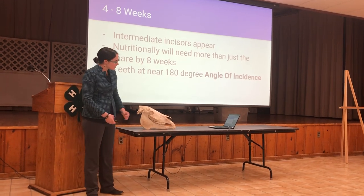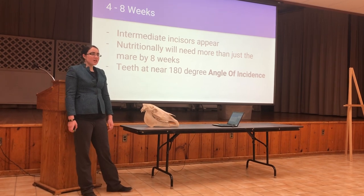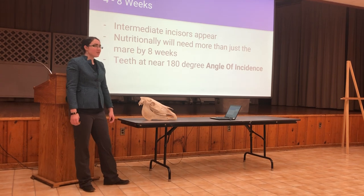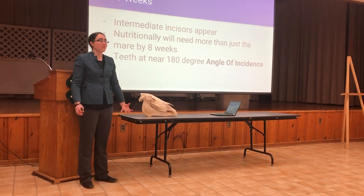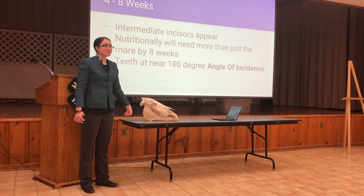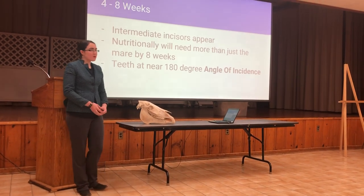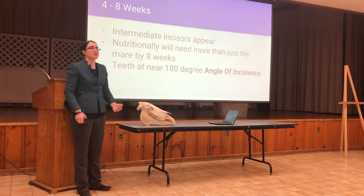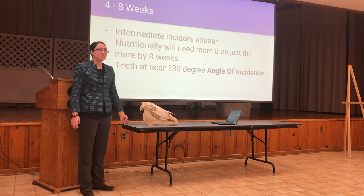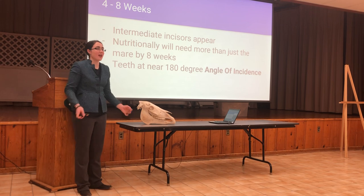At eight weeks old, the intermediate incisors — which are these teeth — appear. At this point in the horse's life, the teeth are at a near 180-degree angle of incidence. The angle of incidence refers to how the top and bottom teeth line up with each other, so a 180-degree angle means it's almost completely straight from the top central incisors to the bottom. When a horse is about eight weeks old, it will start needing more than just what the mare's milk can provide, so this is a good time to introduce pasture and creep feed. Creep feeding means the foal is given grain that the mare cannot access.